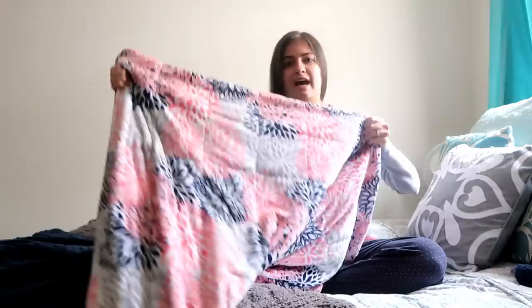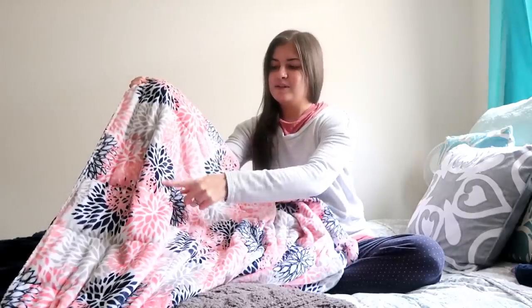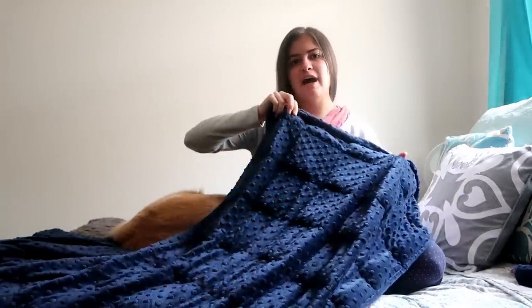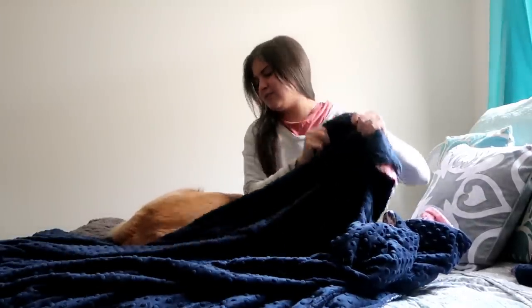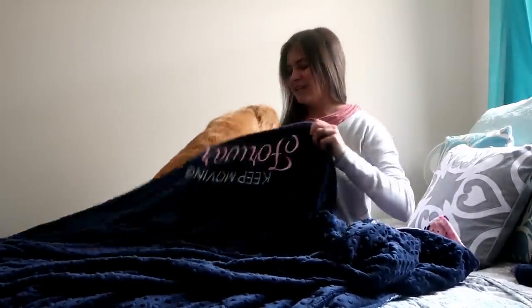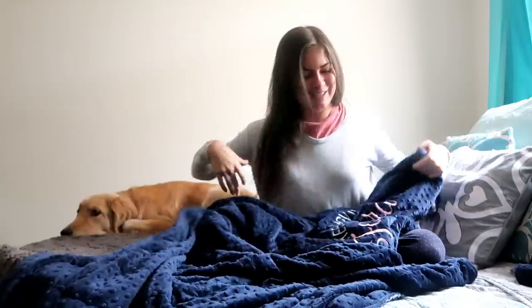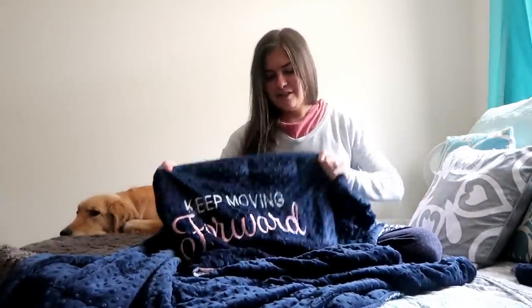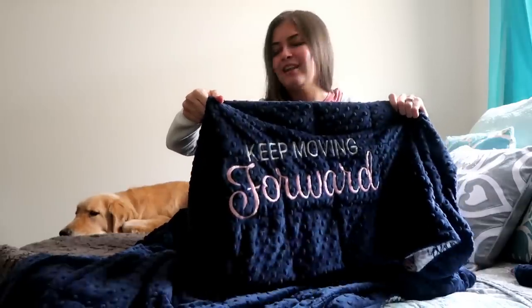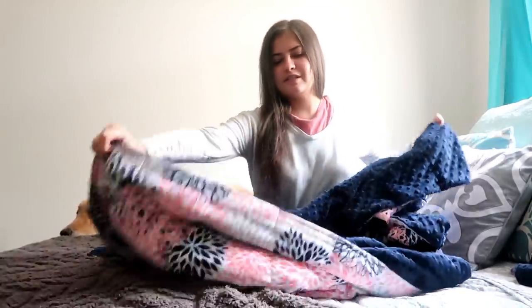For me personally I've been very pleased with my results. First off, my blanket is beautiful — they hand make these. It has a lovely pattern on one side with some pink, and then there is some navy on this side. They've embroidered it with 'keep moving forward' — I love it, it's absolutely gorgeous.